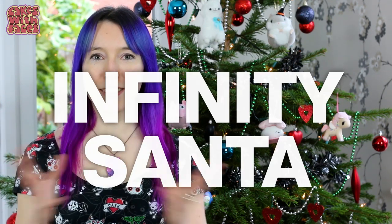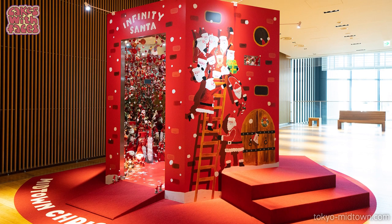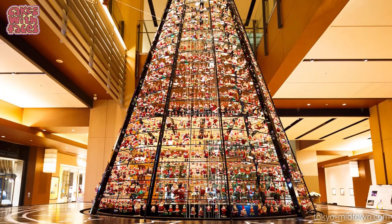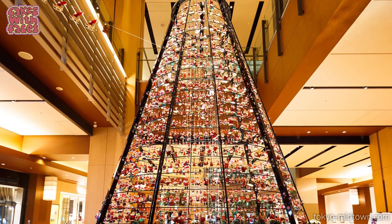As well as the Christmas markets, there are some less conventional Christmassy things. Like this Infinity Santa — you know those mirror rooms where it looks like things go on forever? This is one of them but it's full of Santas. It sounds like it could be kind of creepy. At Tokyo Midtown there's a Christmas tree made of 1,800 Santas, all different, which is quite an achievement. Because it's an upmarket shopping mall it's actually quite stylish — not as tacky as you might think.